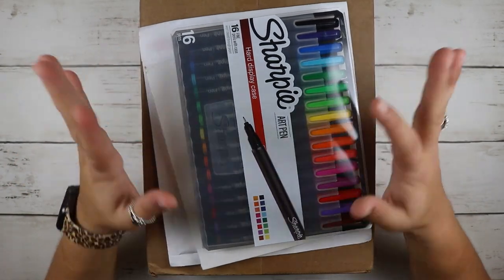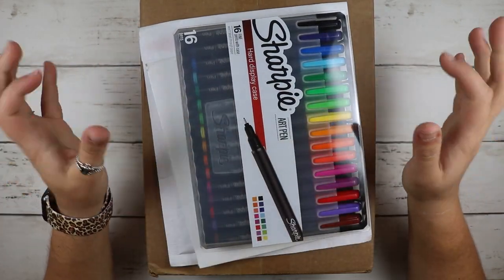Hey y'all, welcome to my channel. Today, as you can see, I have a haul for you guys. I have a couple things that I want to share.